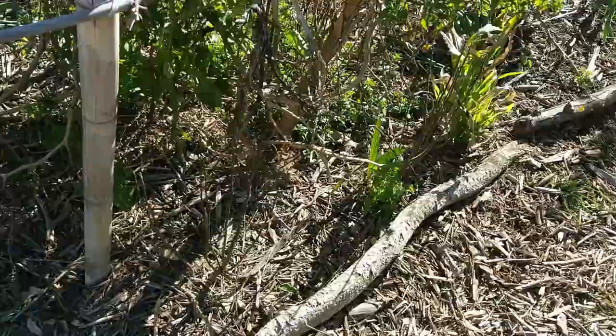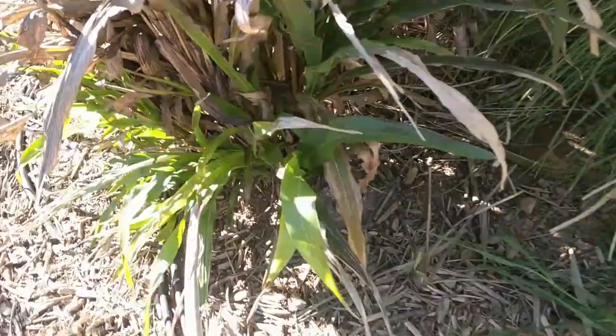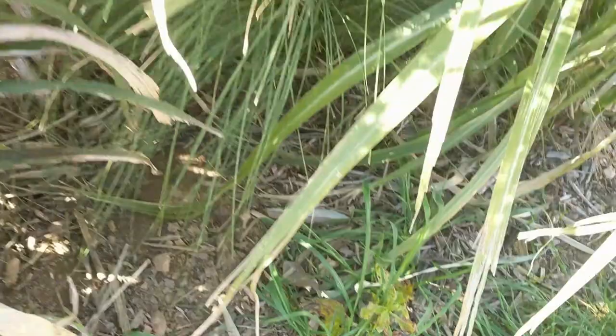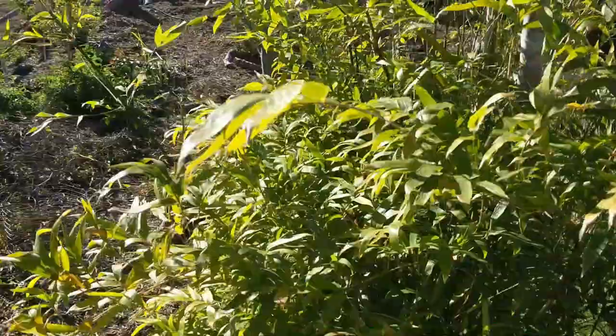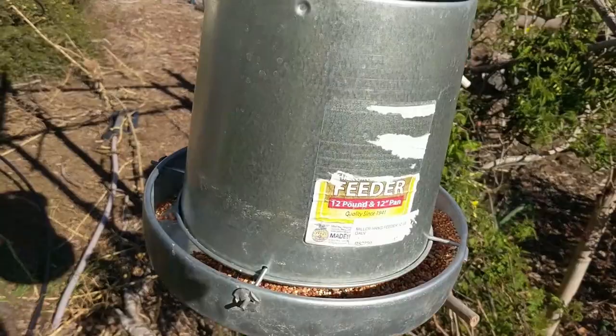We've got more garlic — a variety, everything from Music to Elephant. Elephant is actually a leek. Got citrus hiding in here, some specialty things. Some decorative grasses creating nice shade, sugarcane, bamboo. This little bamboo was very small last year — just a little clump — and now it's all this. I don't do running bamboo. I had some over here that I'd been told was clumping bamboo and ended up having to rip it out. Not fun.